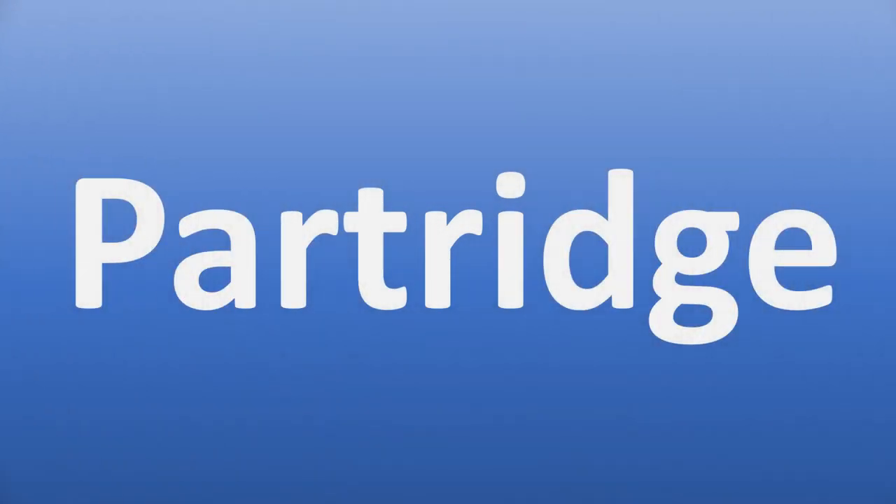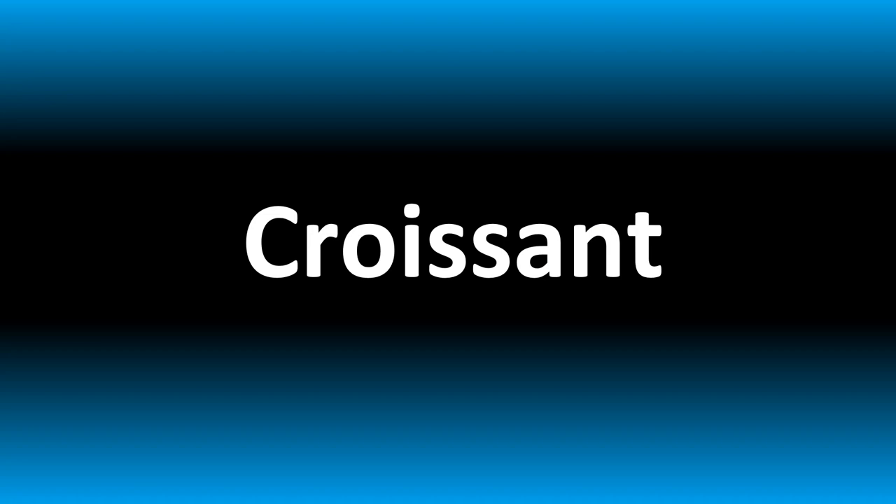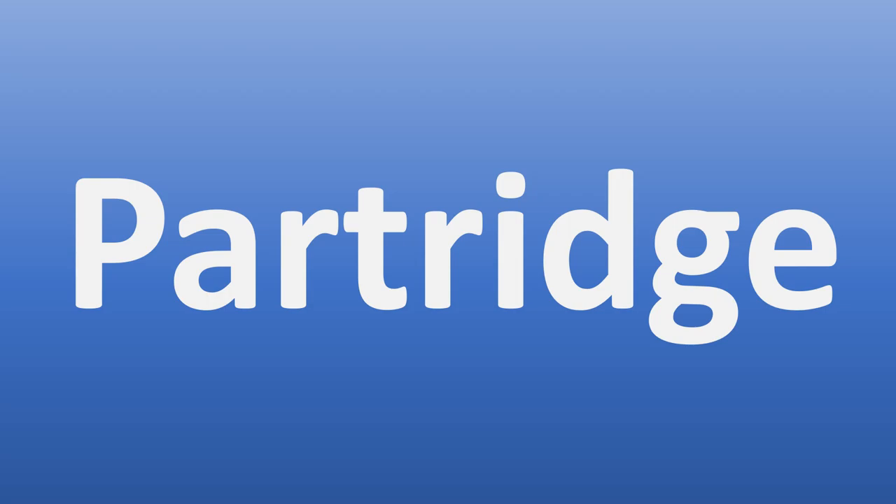We are looking at how to pronounce this word in more confusing vocabulary — too many people get wrong in English. Stay tuned to the channel to learn more.